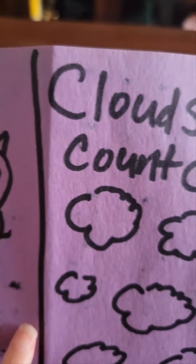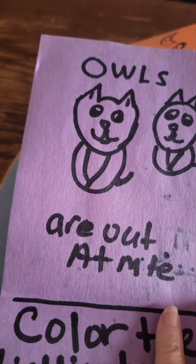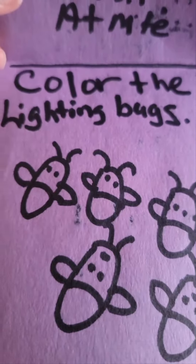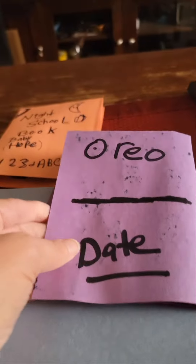And then color the clouds, and count the clouds, and put the number in the box. And color the owls. And color the lightning bugs. And color and count the black cats. And she will write her name and the date.